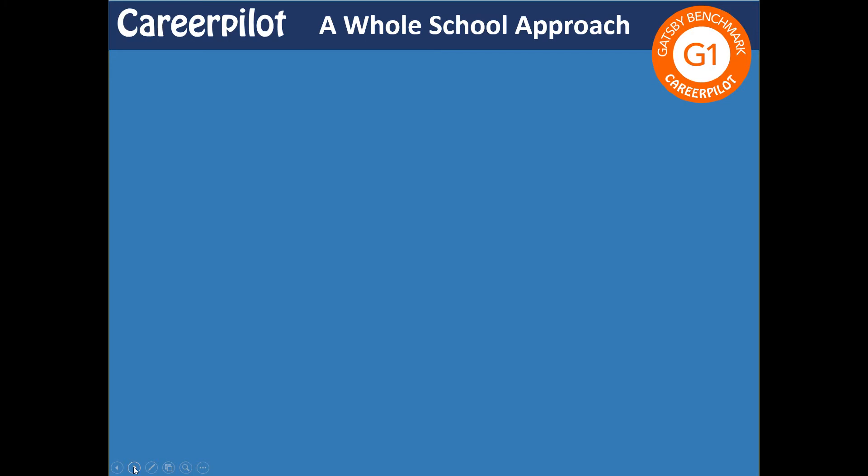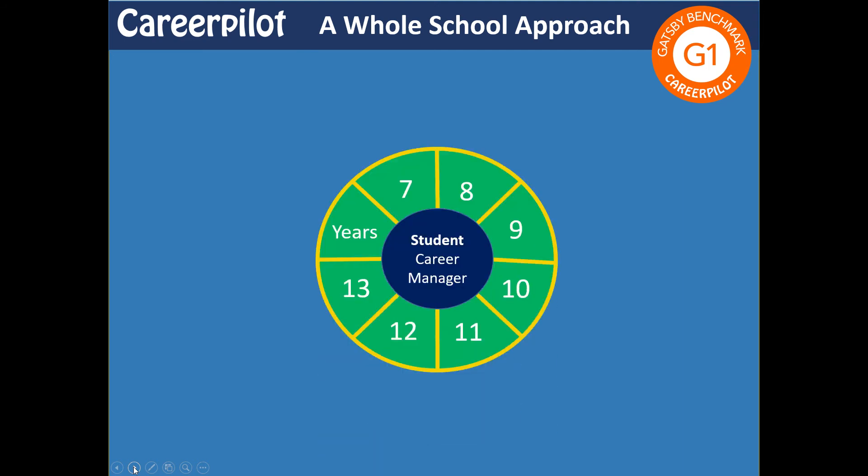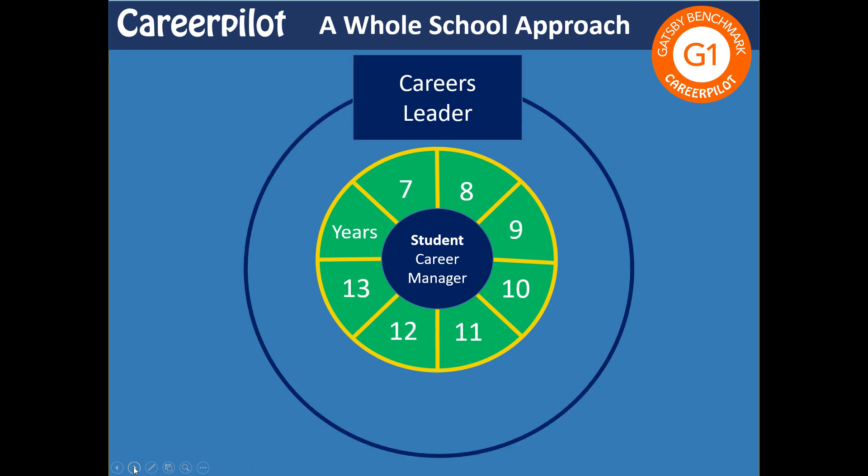CareerPilot is all about supporting schools and colleges with a whole-school approach to careers. In terms of Gatsby 1 — how you put your stable careers programme together — we've got progressive activities for every year group that will help students think about what they need to know and what they need to do. If you're the careers leader, there's lots in CareerPilot that's really going to help you put this programme together in a strategic way.